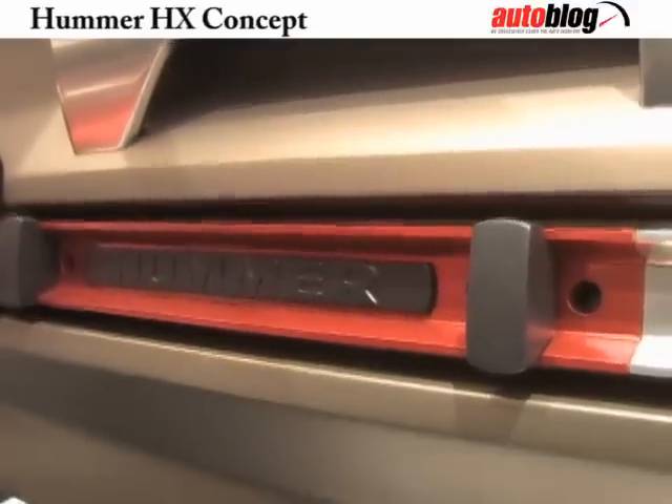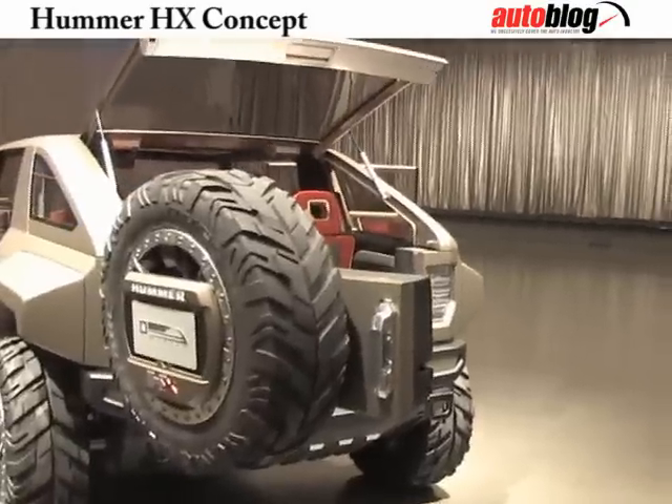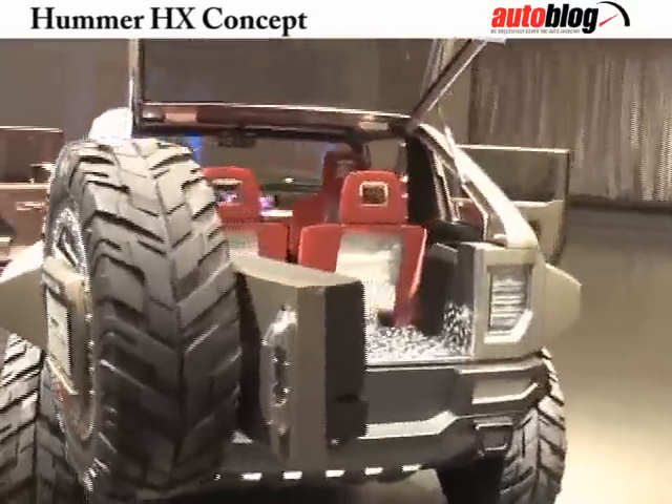We also looked at the way the customer might use this vehicle if they're off-roading. There's a shovel that's integrated into the passenger side door. And on the driver's side door, we have a Hummer Humlight flashlight and an integrated first aid kit.